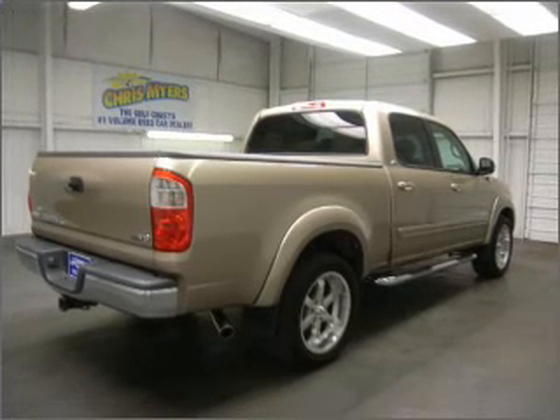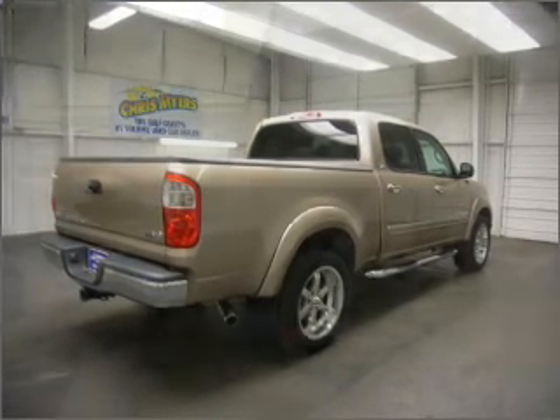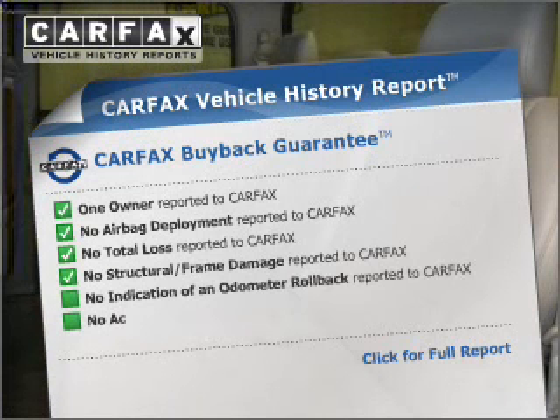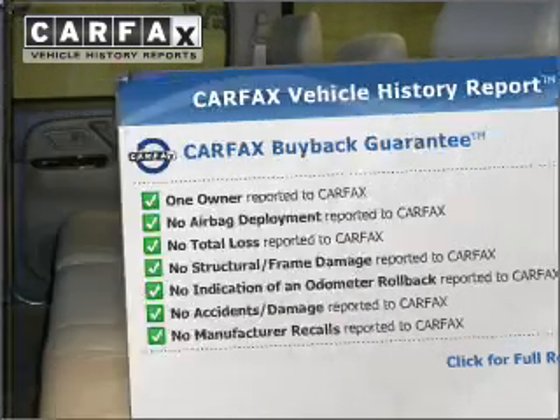With a powerful 8-cylinder engine that responds smoothly to its 5-speed automatic transmission, the anti-lock braking system will help keep you safe on the road. Rest easy, knowing this vehicle comes with a Carfax Vehicle History Report from Carfax, the most trusted provider of vehicle history information.